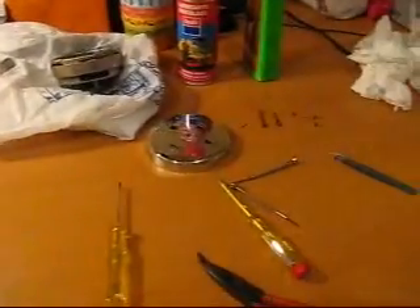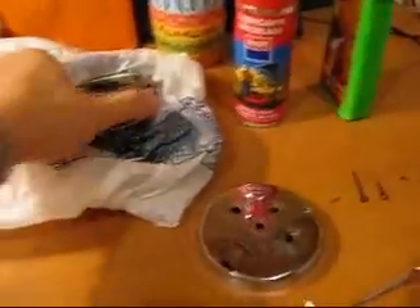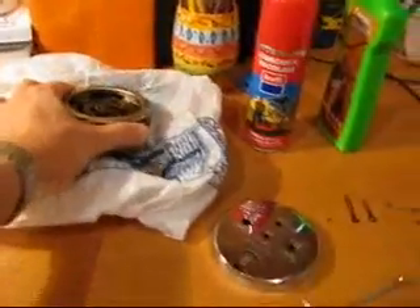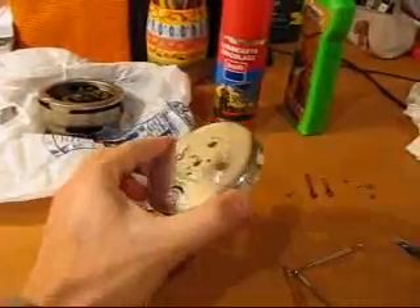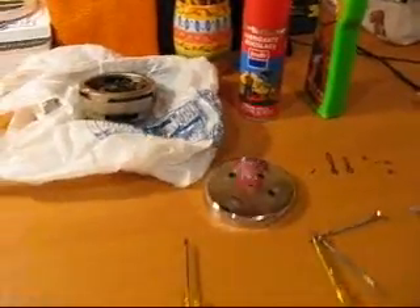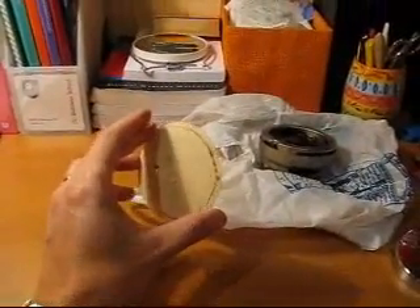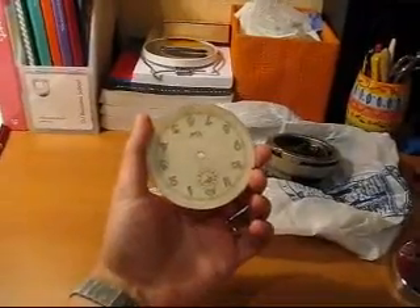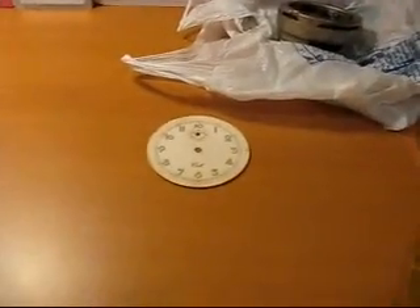But then I also went and bought something different. I found this very beautiful clock — it's an alarm clock, quite old, Spanish manufacturing, and there's a surprise about it. This is the dial, a really rough piece of carton with numbers painted on it. Nothing really special. But let's put it down and see.